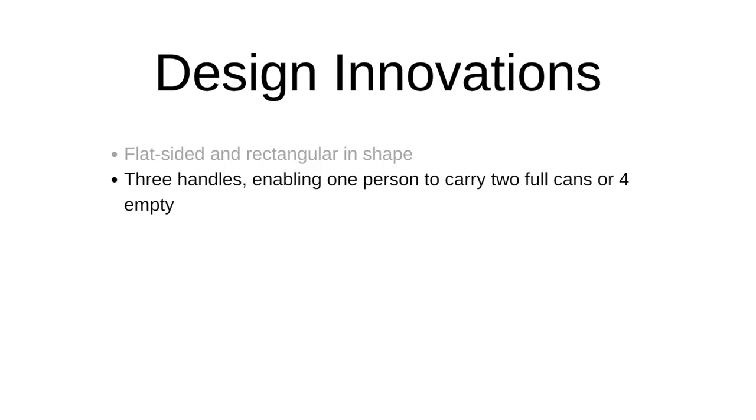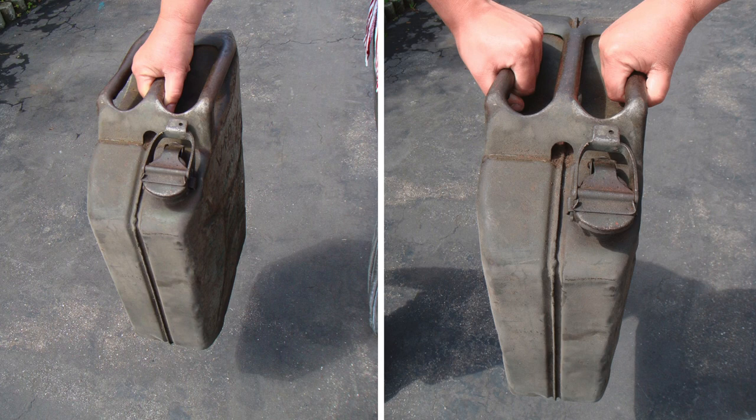Up next, it had three handles. This meant one person could carry two full cans or four empty. If you grab the middle handle, you can grab one in each hand. If you grab the outside handle, you can share it with someone else. Or, if you grab two each with their outside handles, you can hold two with one hand and two in the other — that's four, though probably empty because they get a bit heavy.